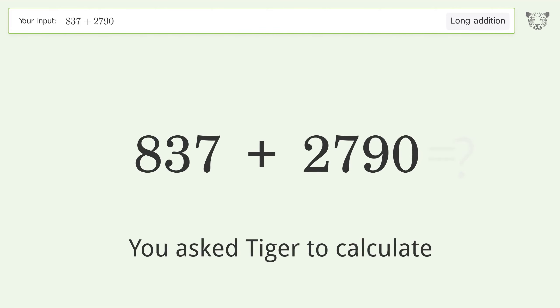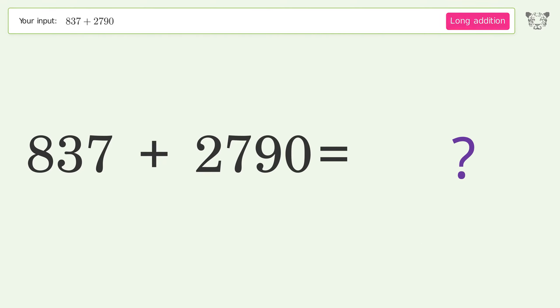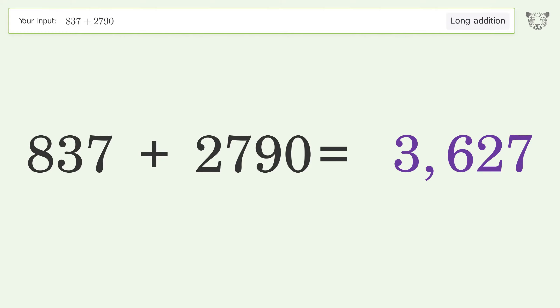You asked Tiger to calculate. This deals with long addition; the final result is 3627.